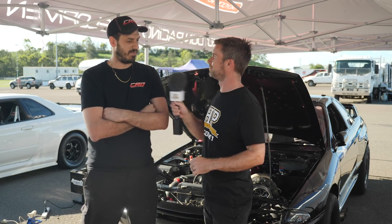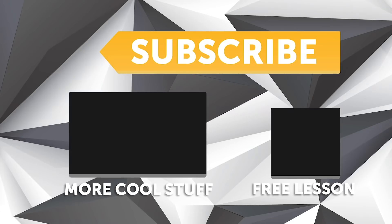Thanks for the chat Con. No problem, thank you. If you liked that video, make sure you give it a thumbs up and subscribe — we release a new video every week. Click the link in the description to claim your free spot to our next live lesson.